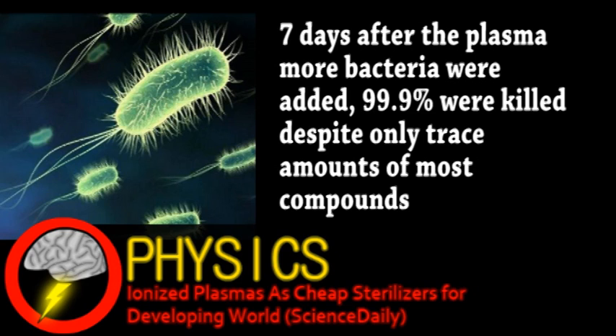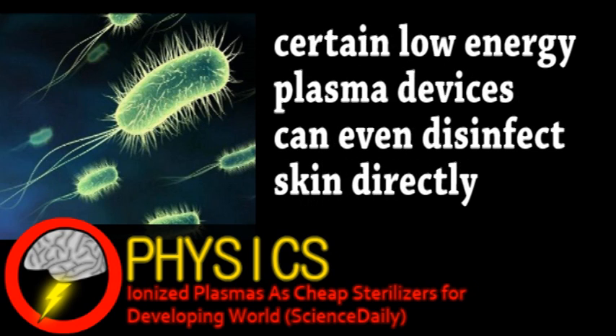Because small plasma-producing devices can be cheap to make, they'd have a wide range of applications, from effective sterilization in hospitals — especially for developing countries — to quick water disinfection in remote areas and military scenarios.